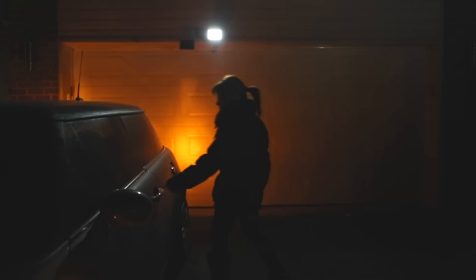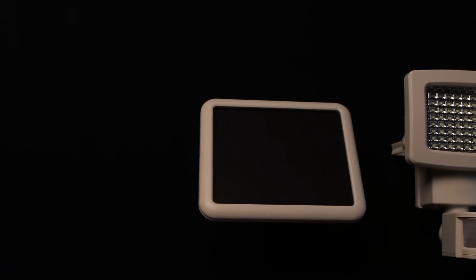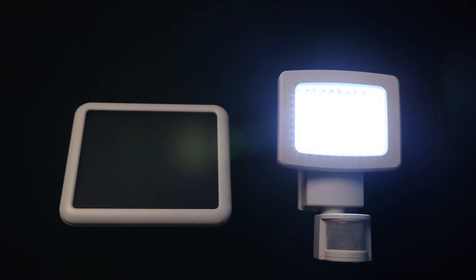Perfect for home, business or remote locations, the Sunforce 80 LED solar motion light provides security anywhere, anytime.